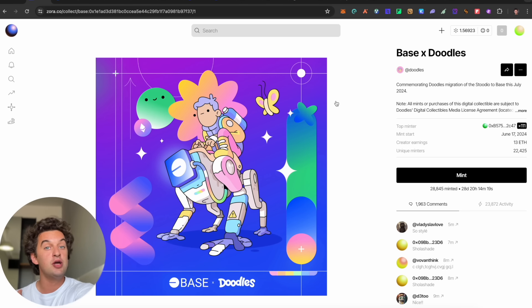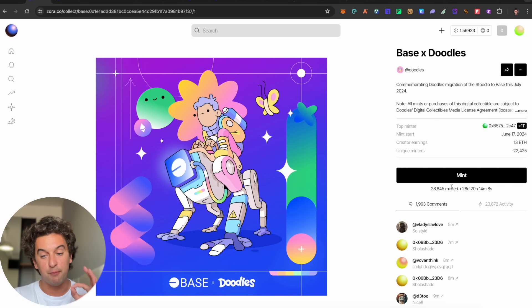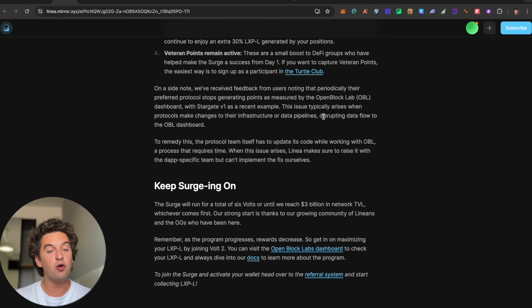Betterchain released new NFTs — make sure to check them out in yesterday's video because they will be relevant for the Betterchain airdrop. The Base x Doodles NFT from the official Doodles page is probably the most minted NFT in Zora history for a one-day release. I'll leave the link down below. Also check yesterday's video for the complete tutorial on the Betterchain NFT airdrop reward system.